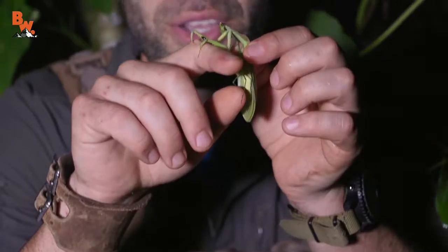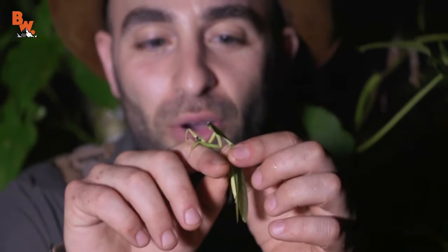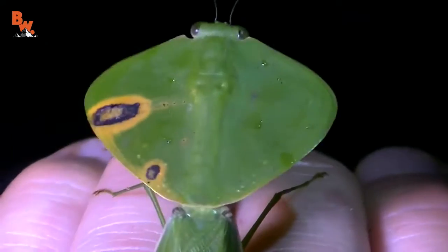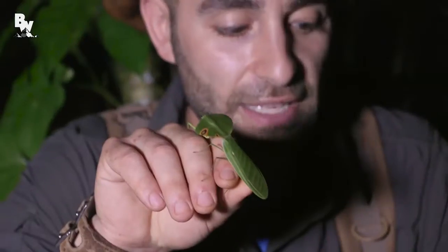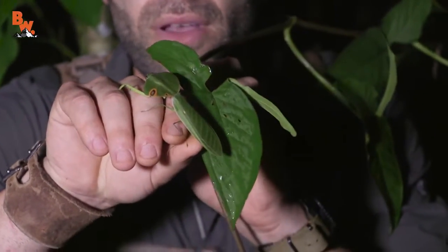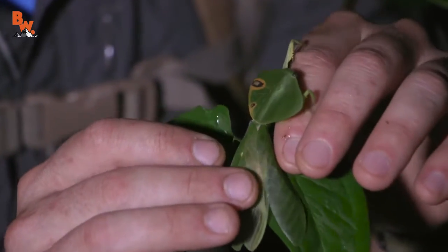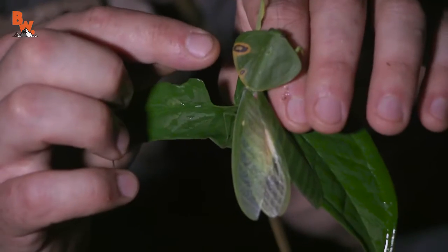Ow, he's pinching me. Look at those pinchers up front there. He's got a good hold on my finger, which is good — I've got him and he's got me. Look at how much this insect looks exactly like these leaves. Isn't that crazy? They are so unbelievably camouflaged, it almost looks like a little decaying part of the leaf.